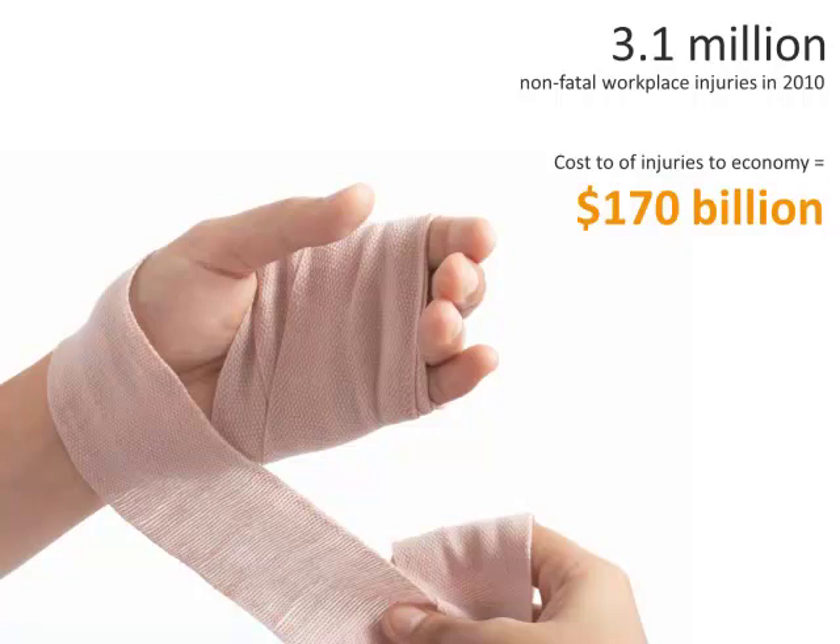Employees injured in the workplace, or as a result of work-related activities, are legally entitled to have their medical expenses paid by their employer. Additionally, they are entitled to a certain percentage of their lost wages should the injury be severe enough to cause the employee to miss work. Workers' compensation laws can vary widely from state to state. However, almost all states require employers to carry at least some form of workers' compensation insurance for their employees.